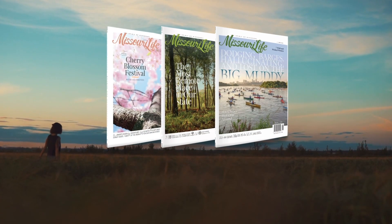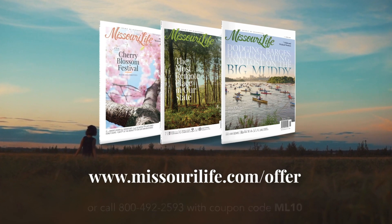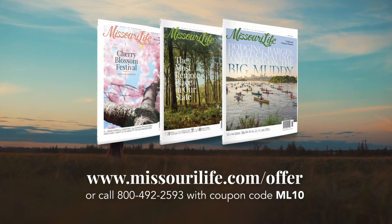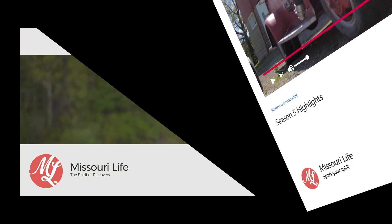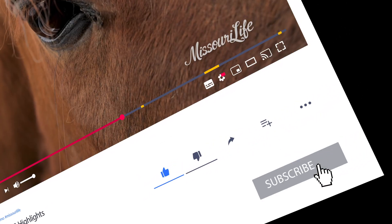Missouri Life Magazine explores and celebrates the people, places, history, and destinations that make our state unique. Subscriptions to Missouri Life Magazine are available at MissouriLife.com. For exclusive content, full episodes, and much more, subscribe to the Missouri Life channel on YouTube and enjoy the journey at your own pace.